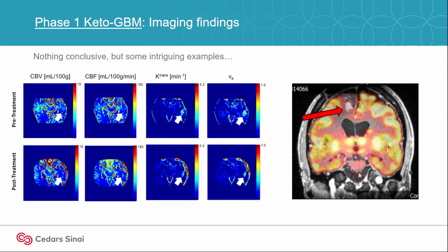In a subset of patients, we also performed some exploratory imaging studies. On the left is a dynamic contrast enhanced MRI scan. If you focus on that K-trans box before and after treatment — K-trans is a measure of vascular permeability — you can see after treatment it looks like there's less signal.